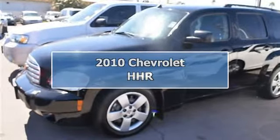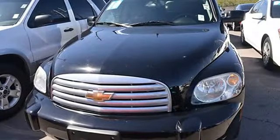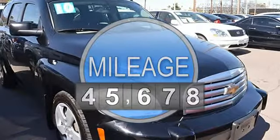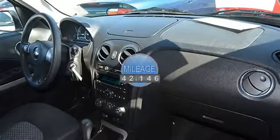This 2010 Chevrolet HHR 4-door LS SUV features a 2.2L L4 MPI DOHC 16V flex fuel engine. It is equipped with a 5-speed automatic transmission.